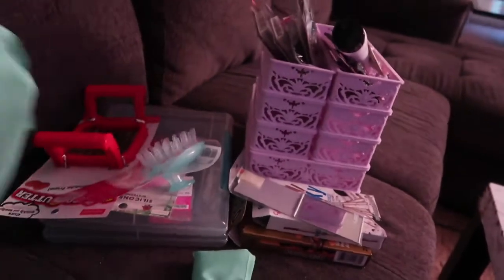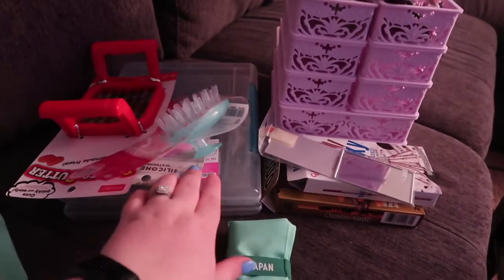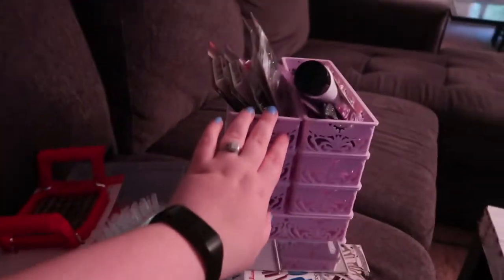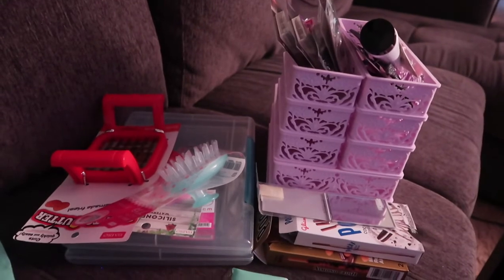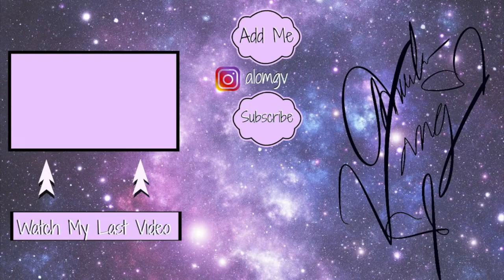So that's kind of what I got here — just in case anyone doesn't have a Daiso near them and wants to know what it's like, or if you see a Daiso, you'll know to hit them up for some cool beauty accessories or organizational things. That's what they have best. Okay, thank you!